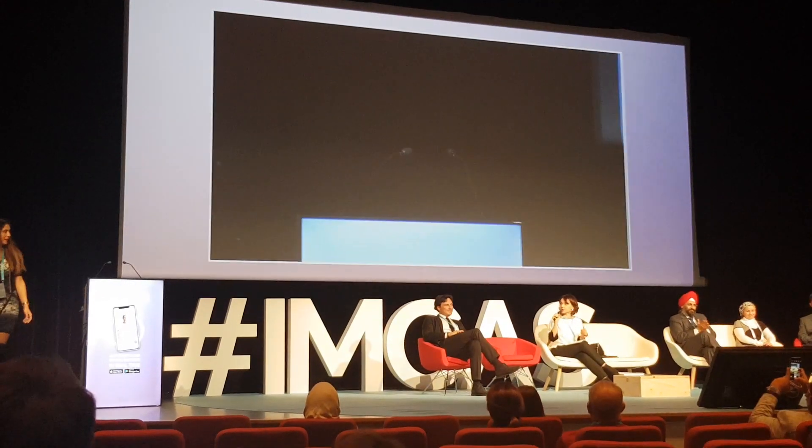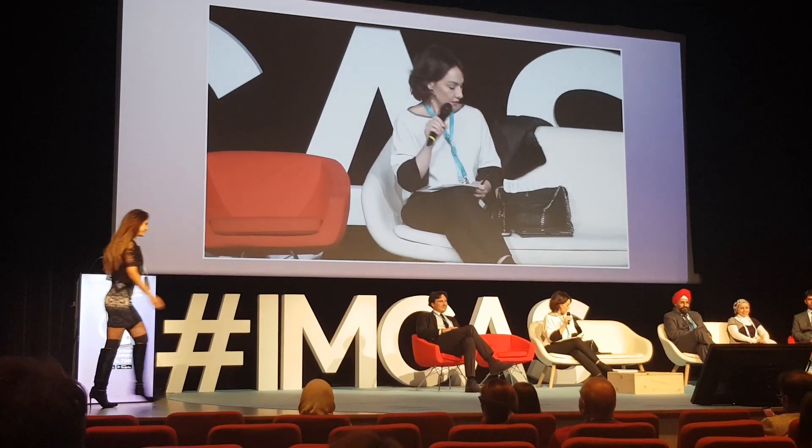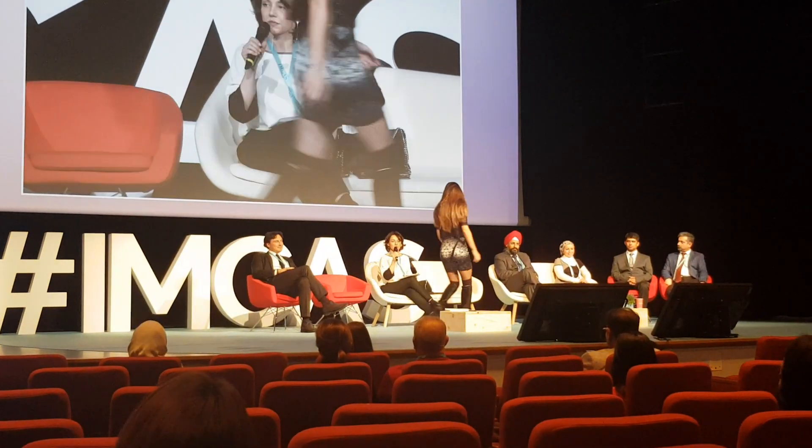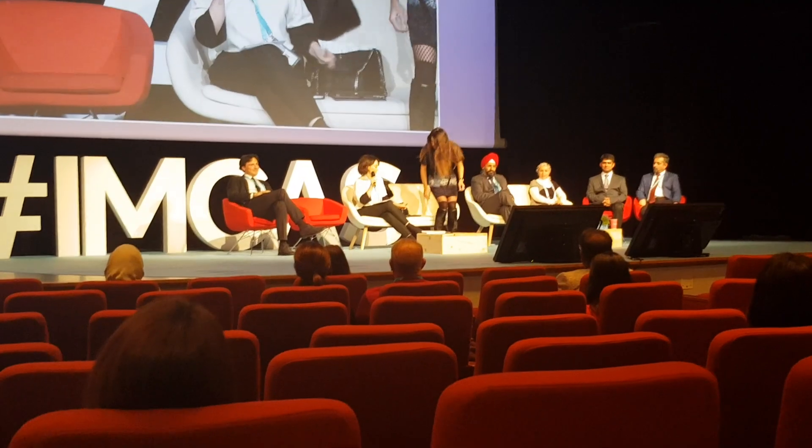Thank you, Doctor. I will now open the podium for questions. Are there any questions from the podium for our speakers today?